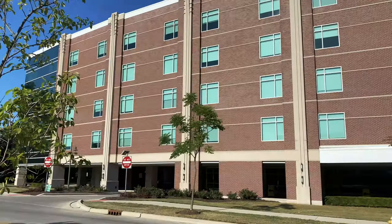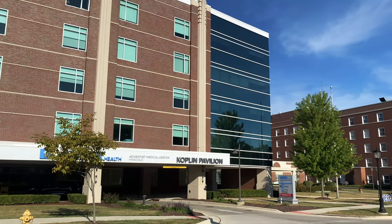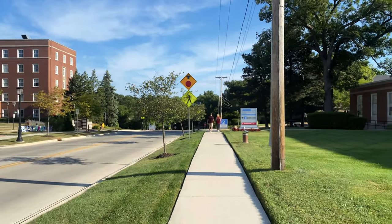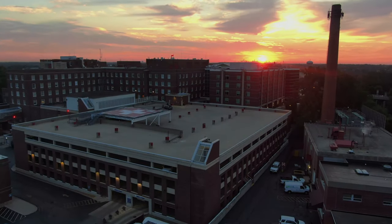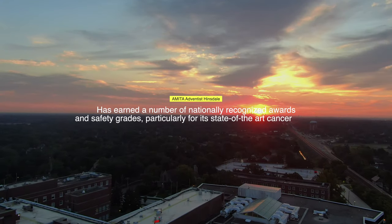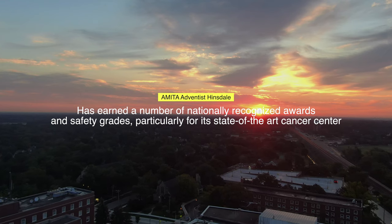Hinsdale also has its own local hospital, formerly known as the Hinsdale Sanitarium. You are sure to find the finest care at Hinsdale Hospital, only a few blocks away from downtown Hinsdale. The hospital has evolved and grown throughout the years — what started as a 15-room main house is now a 400-room hospital today. Adventist Hinsdale has earned a number of nationally recognized awards and safety grades, particularly for its state-of-the-art care center.